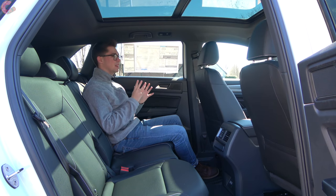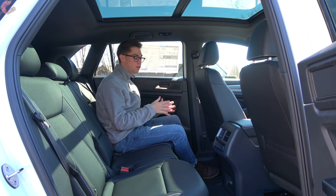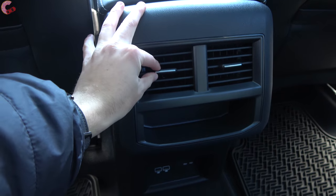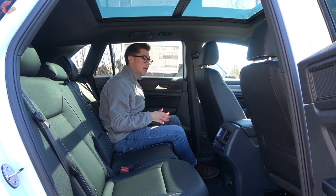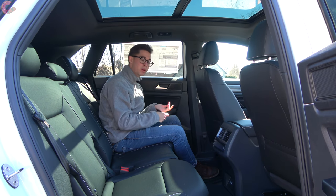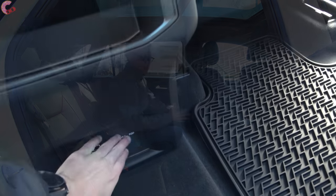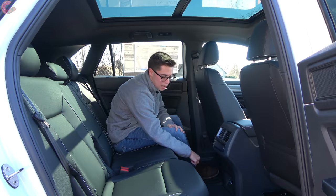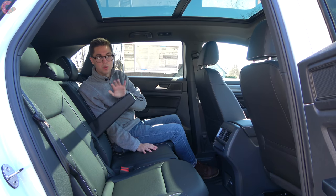Hopping back into the Atlas Cross Sport's rear seat, my first impression is that it's really spacious back here. As far as the feature set — all models will have rear vents, however you'll be missing out on the tri-zone climate from the regular Atlas. None of them have that. You'll also need to go to the SEL Premium for three-stage heated rear seats and rear window sun shades. Down below, we still have two smart-charging USB ports, a 115-volt household-style outlet, and a fold-down armrest with cup holders.